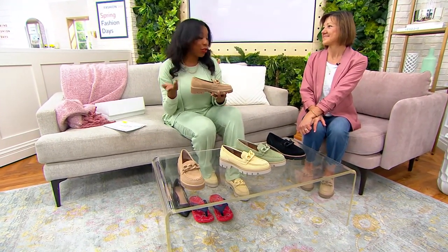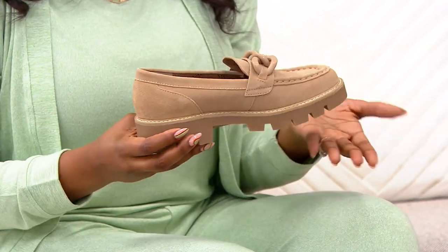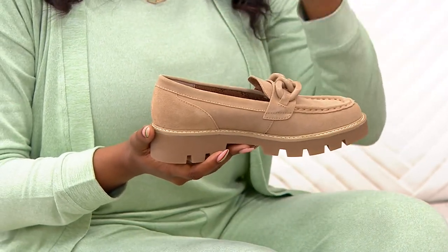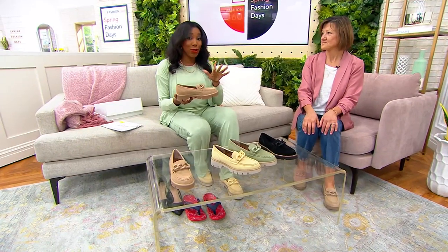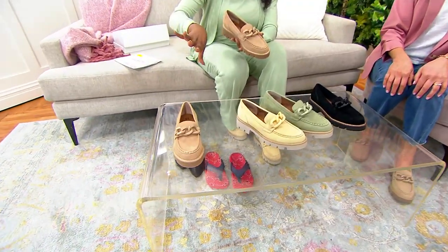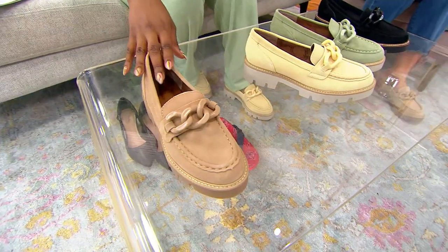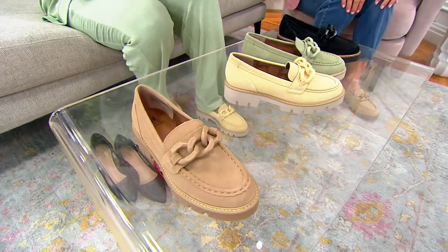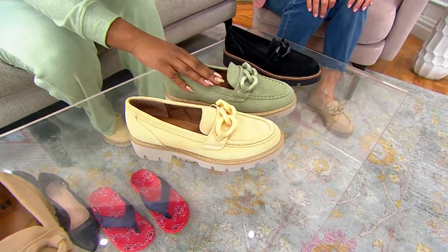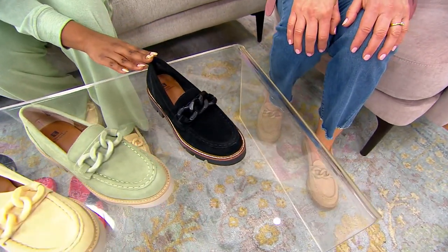So if you're wearing just jeans and a t-shirt, maybe you've got our today's special value from Kim Gravel or a great top you want to wear, and you just want to add a little bit more fashion to an outfit that can feel plain — this is how you do it with a really great lug sole loafer. We've got four great colors: beechwood if you want something neutral, buttercream and sage if you're ready for spring, and black as another great neutral. Under $15 on Easy Pay.